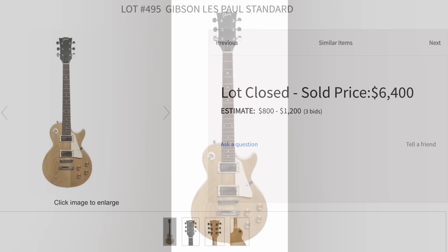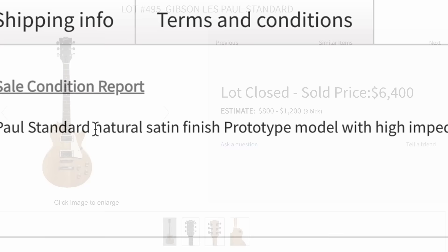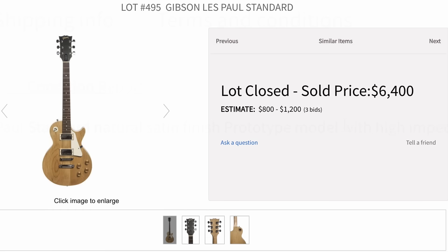Unless this is a prototype for an import brand that they decided, nah, we're not going to devalue our stuff with that — because that's what they listed it as, a prototype model. I would definitely want more of a story on that one personally, but it sold for $6,500.